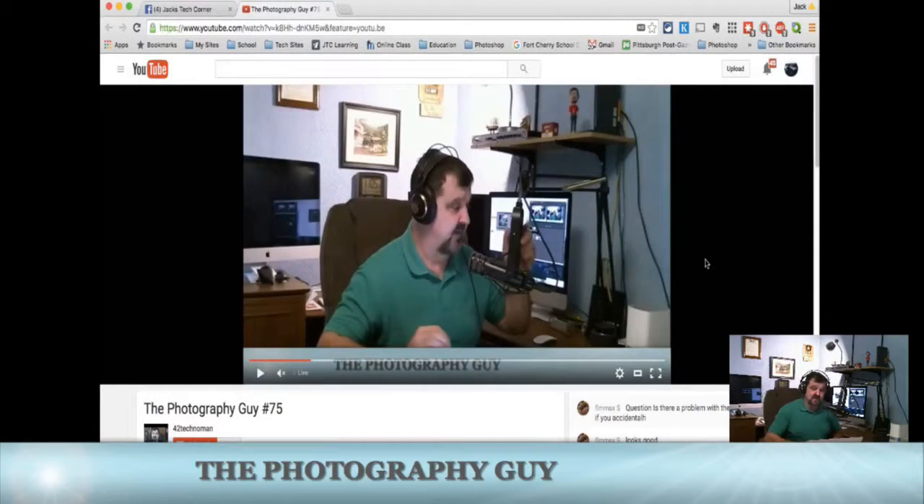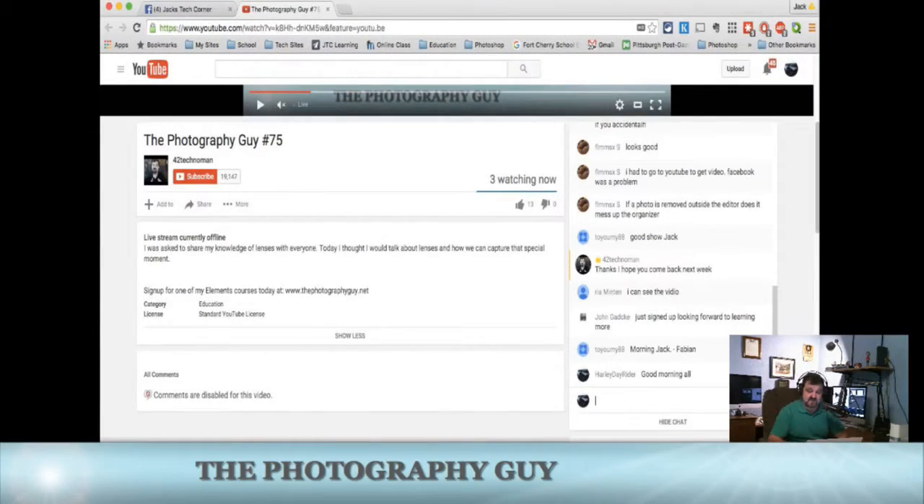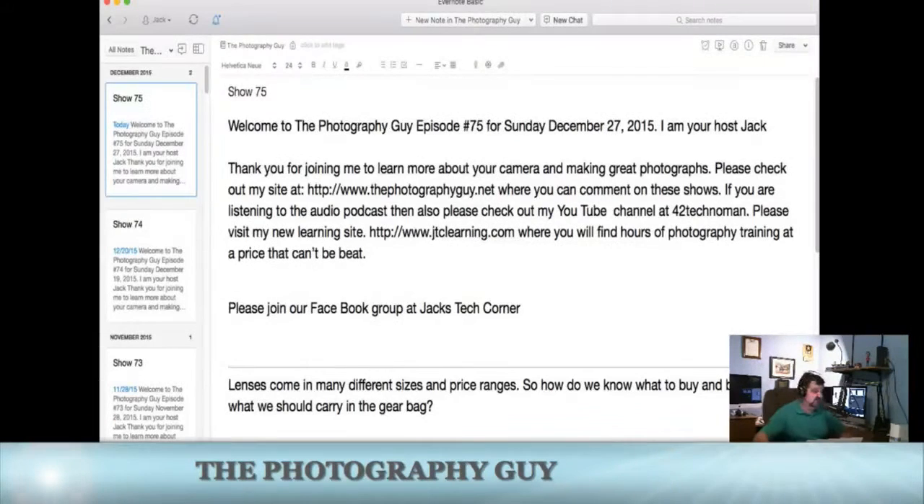Let me get my mouse over here. So here we are — the show you're currently watching is probably the one I have here. This one's paused so we don't get audio feedback. If you scroll down a little bit towards the bottom, here's the chat room right here. You can just click in here and type, like 'good morning all,' and just hit enter. When you hit enter, you will see it come up. It's coming up as Harley Dayrider because this is on my other account — that's my other YouTube channel. So that's where you can chat and ask questions about the show.